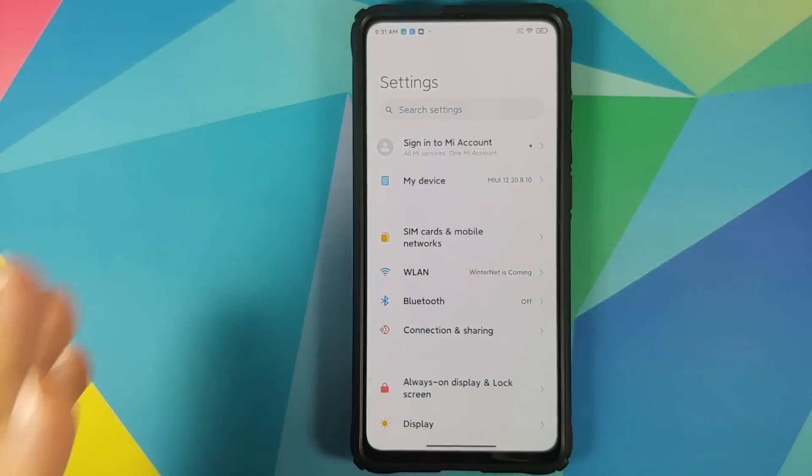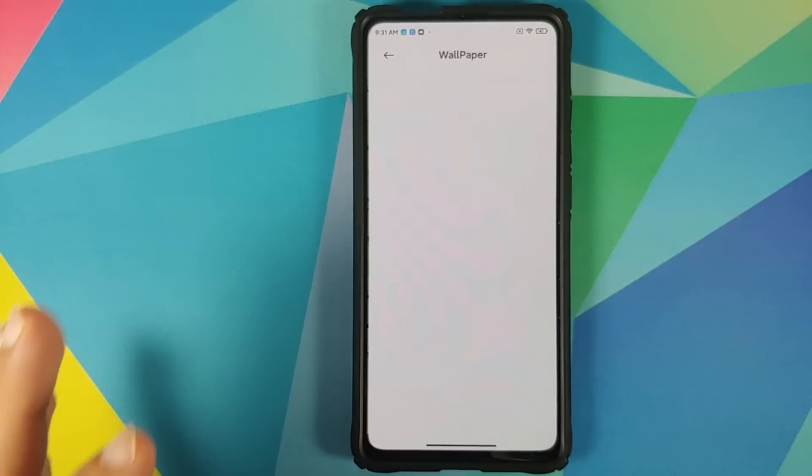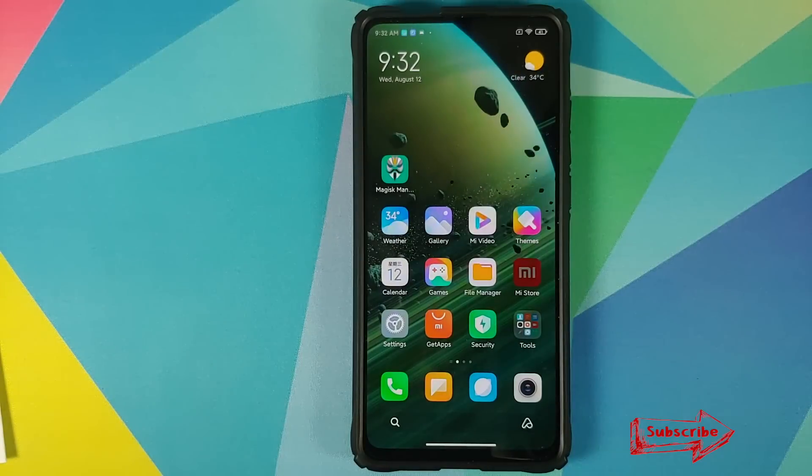They're also going to add super wallpapers. You can go into Settings > Wallpaper and you should have the option for super wallpapers. Do note — nowhere in the presentation did they mention that this super wallpaper feature is for AMOLED devices only. So if you have a device with an LCD panel and you do not get super live wallpapers, don't come to me — you need to ask Murali, who was giving the presentation.